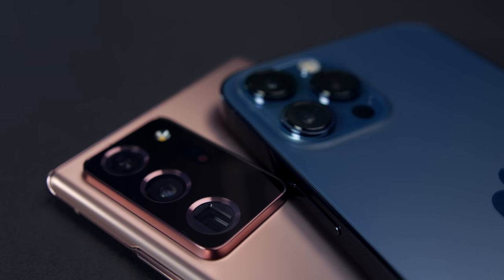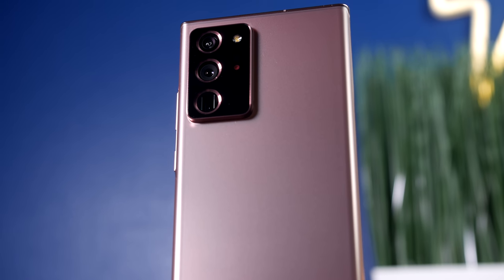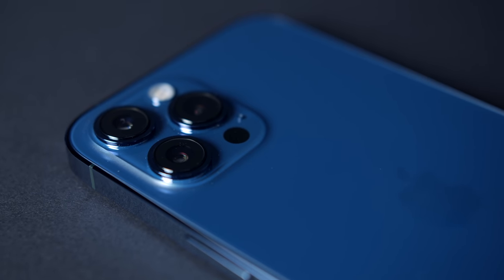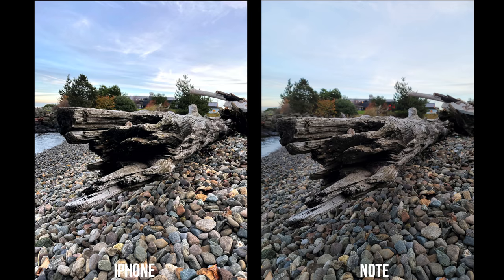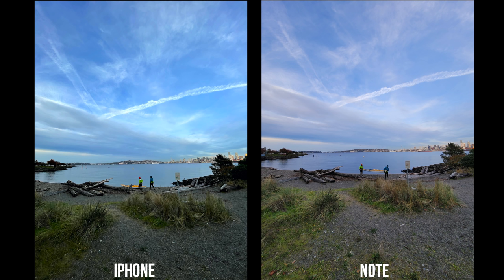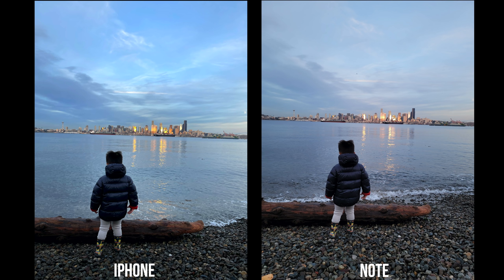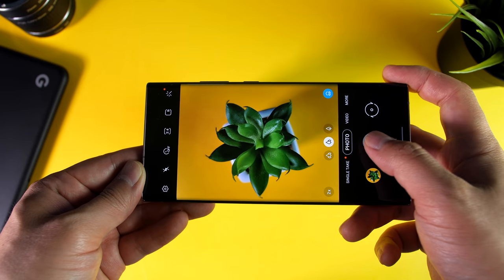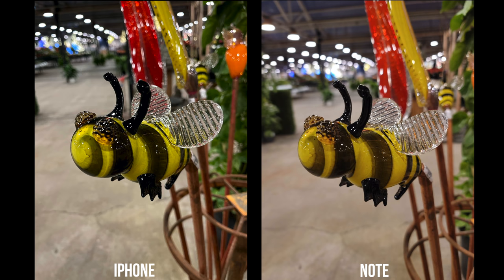When it comes to rear cameras, both are packing impressive hardware. The Note has its 108-megapixel main sensor that can shoot 8K video, while the iPhone 12 Pro Max has Apple's newest larger sensor that can shoot 4K video and 10-bit Dolby Vision HDR. Both phones produce outstanding stills — sharp, great dynamic range, and spectacular image processing. Images from the iPhone are a bit sharper and retain more shadow detail, making for slightly more realistic dynamic range and better macro shots. One ongoing issue on the Note 20 Ultra is the super slow shutter, which makes it difficult to get sharp images in low light.